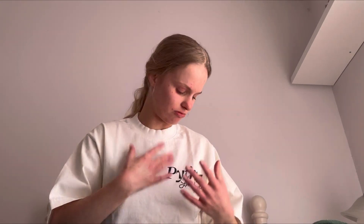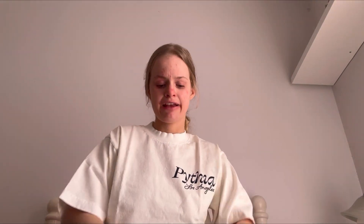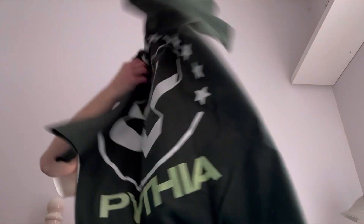Rating these shirts based on personal style: I would give the white one a 7 out of 10 because I don't like wearing light colours a lot, but I love the design on the back and I think it's really creative — it's just a bit more basic compared to some of their other designs. I would also give the green one a 7 out of 10 because the design is creative but compared to some of their other designs it's not my favourite, though I adore the colour — green and blue are my favourite colours.